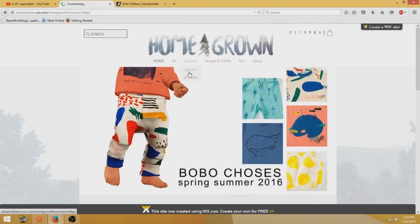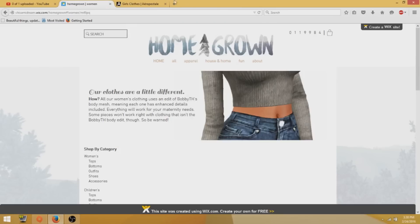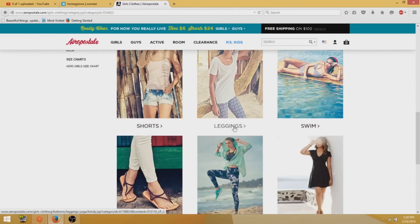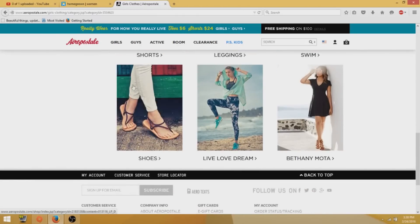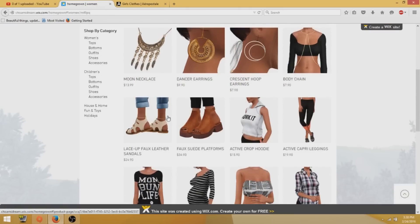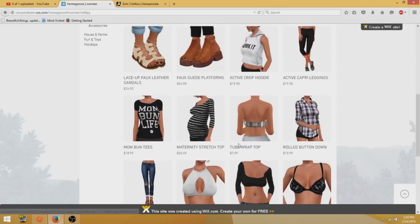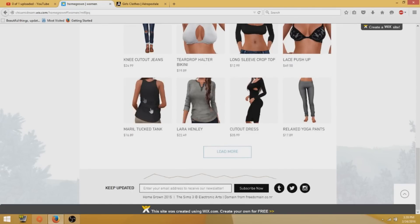The first section we're going to look at is apparel, and it's pretty much the same as when you go on a real site. You've got all these great things — pictures, just like you have on the Aeropostale website. I just have the Aeropostale website here for comparison so you can see the differences between this site and a real-life shopping site. There's not really many differences. You've got the price underneath, a picture, and then it tells you what it is. If you click on an actual shirt — and this is my favorite top — here's what you get.